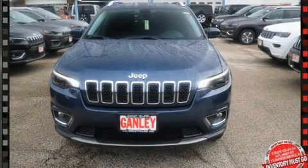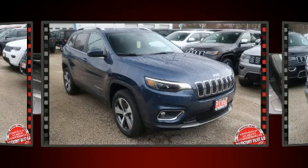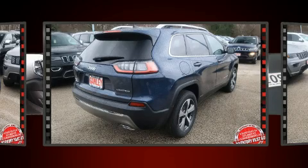Load your family into the 2020 Jeep Cherokee. All of the following features are included: leather upholstery, a power seat, a trip computer, heated door mirrors, a power liftgate, a roof rack, and seat memory.